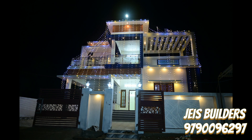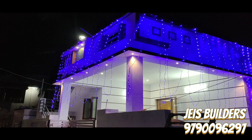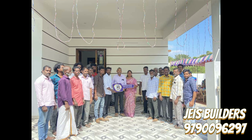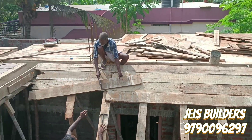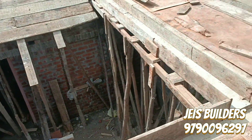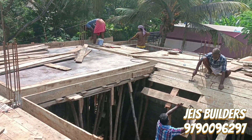We will also show you a short video about the construction company. The business work is based in Kanyakumari. We will show you how to do construction and the contact number for construction equipment.